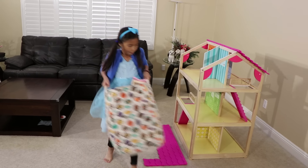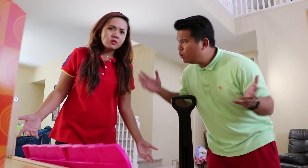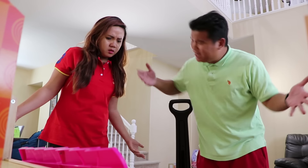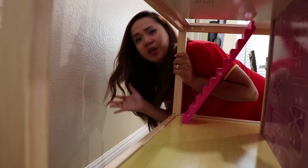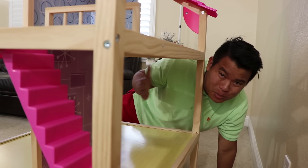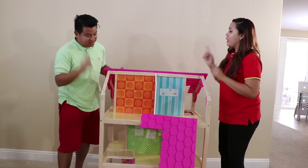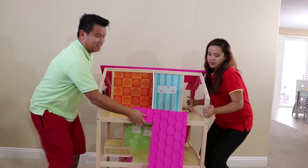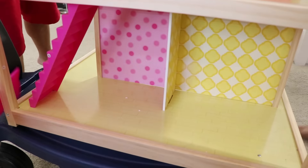Huh? Where's all the furniture, Auntie? I thought we left it here. I don't know, let me check. I don't see Uncle Tim. Me neither. What should we do? I get an idea — let's take it to the phone fixer. We can find our furniture later. Yeah, let's take it. Let's go, Auntie. Come on. Okay.